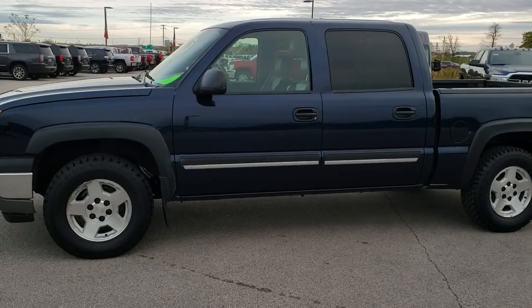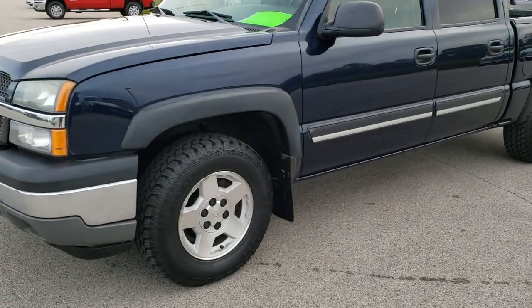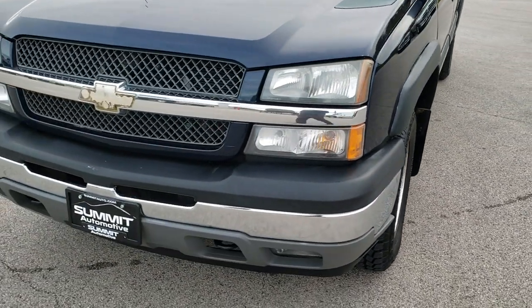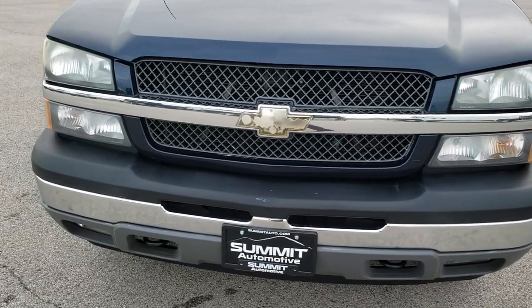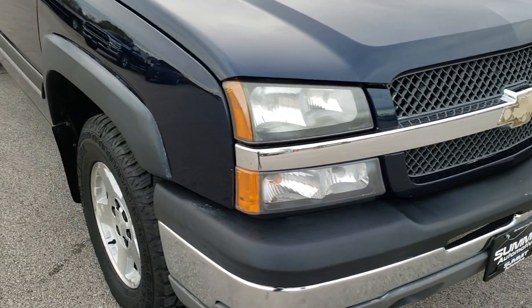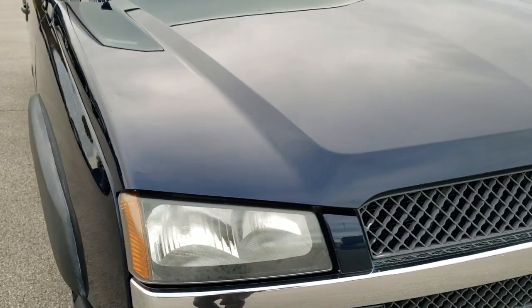This is stock number 9688A. We are here at Summit Automotive in Fond du Lac, Wisconsin — your new and used light duty truck headquarters. Today we are checking out this super clean 2005 Chevy Silverado 1500 Crew Cab Short Box LT Package.